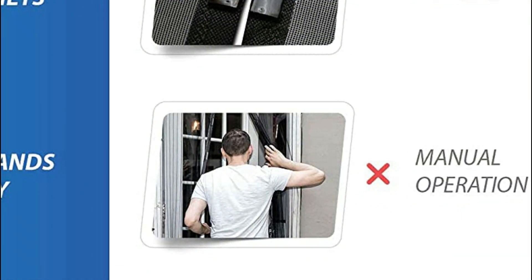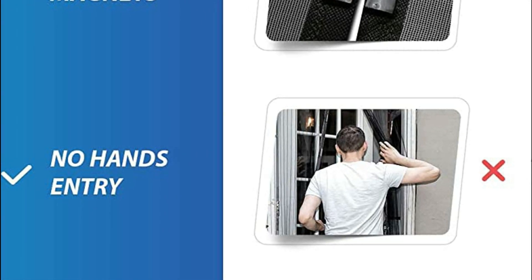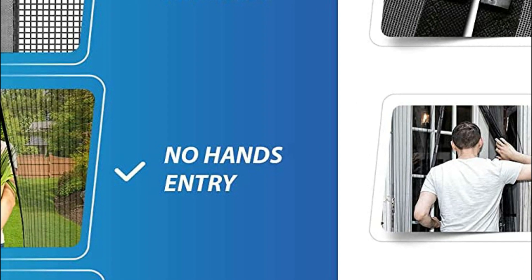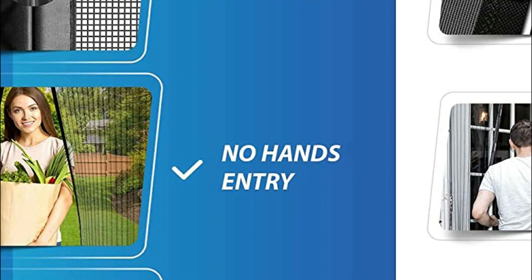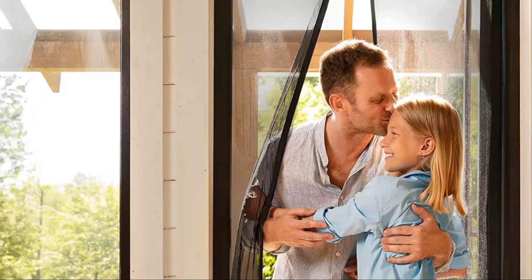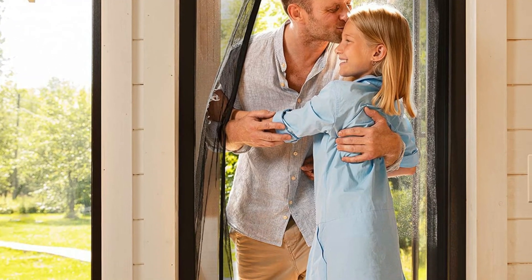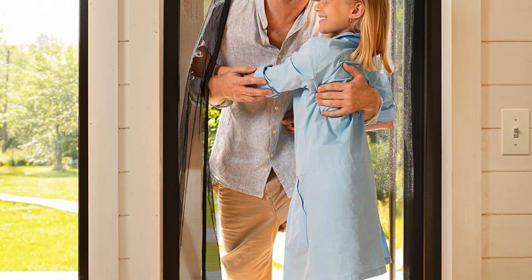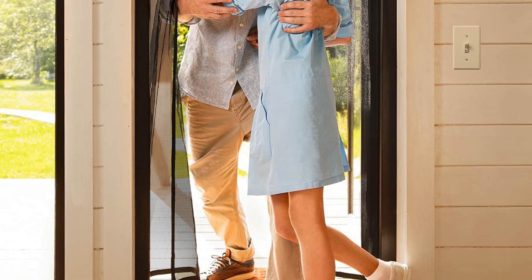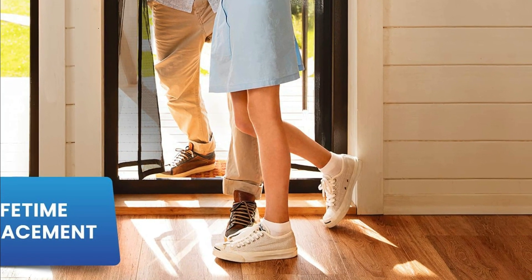The fiberglass mesh screen door features 26 magnets and a weighted magnetic bottom, with a middle seam that allows it to open easily and snap shut automatically, regardless of how often you, your kids, or pets pass through it. Our retractable screen door is made of fiberglass, which is stronger than typical polyester mesh screen doors, and is also scratch and rip-resistant. It is perfect for pets that tend to claw because it is more durable.